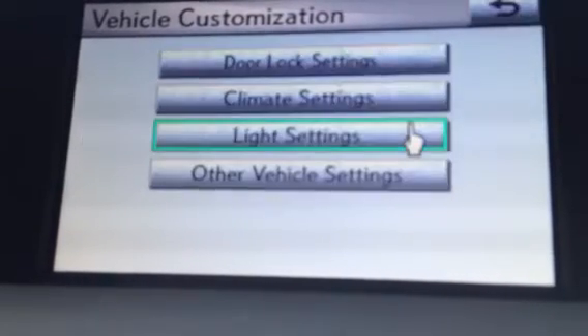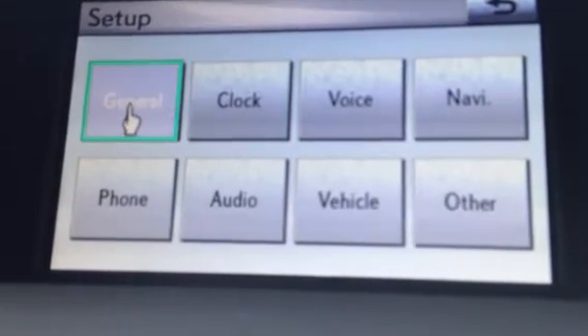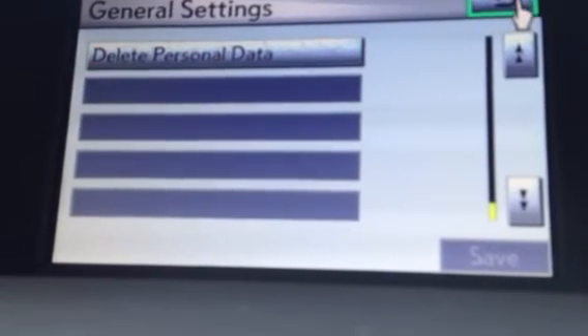The best one that I like to always point out is if you ever go to trade or sell your vehicle, you can go into general and the last option will be delete personal data. That's going to go ahead and take all the personal information out of your vehicle.